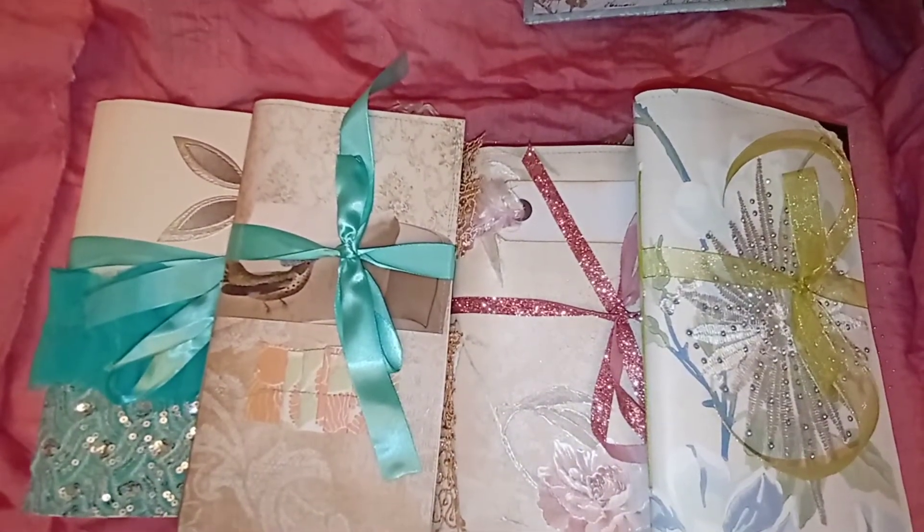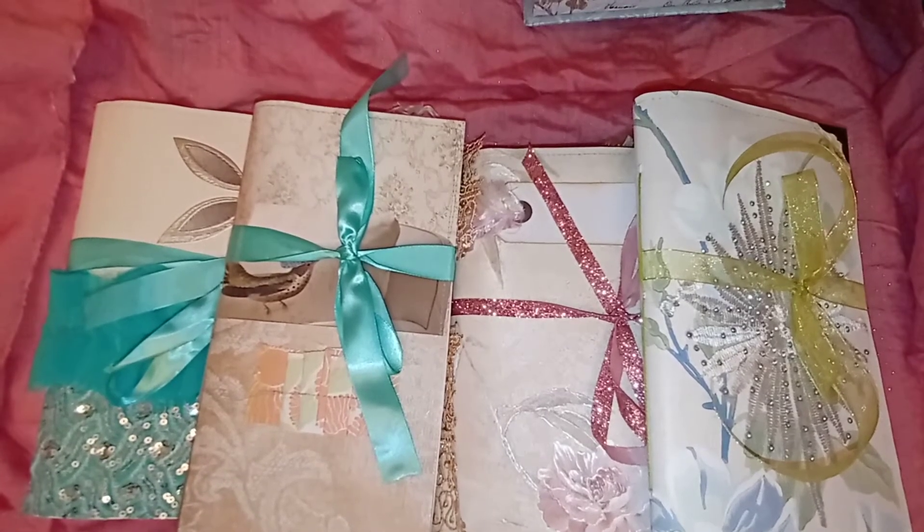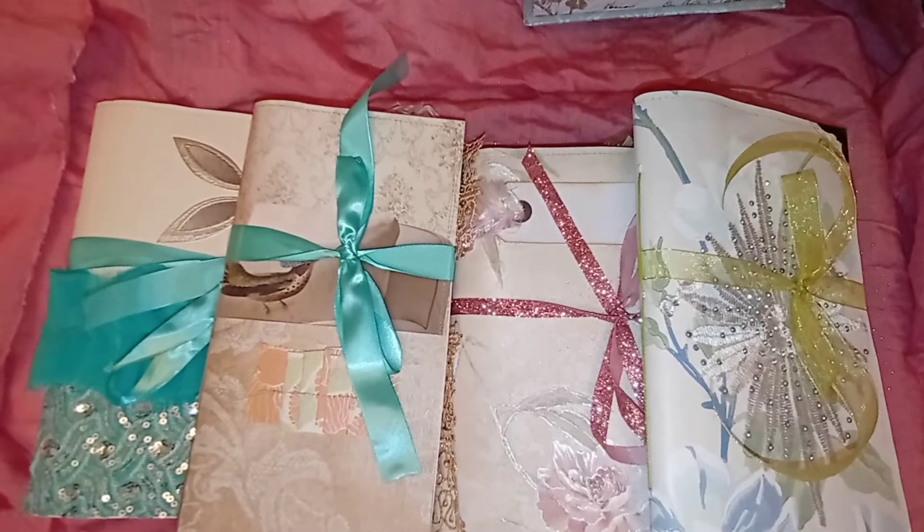Hey friends, this is Aisha at Young's Paper Creations. It's a lovely day — it stopped snowing outside, I can't see any falling snow, so it's quite white out there. I wanted to — I know you're probably wondering why all these videos. Well, I need to get these out. It's a brand new year and I want an opportunity to let you guys see what I have in stock.